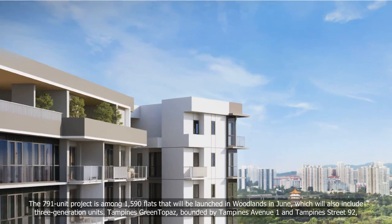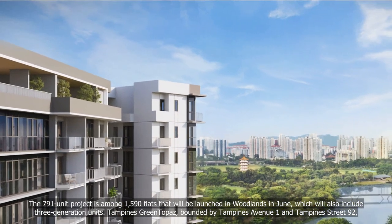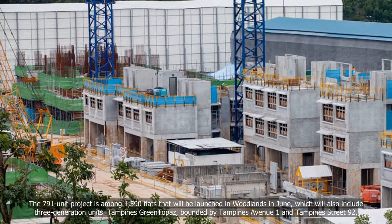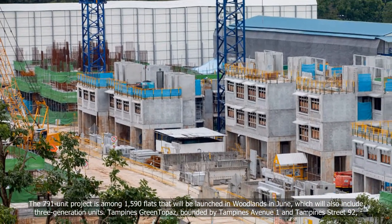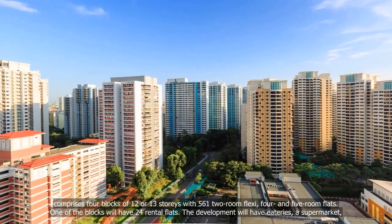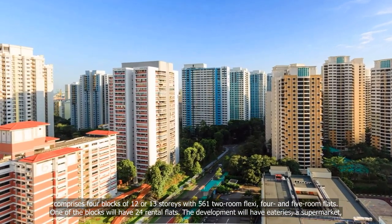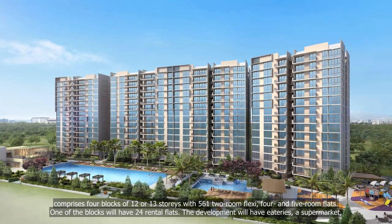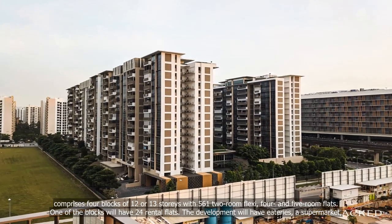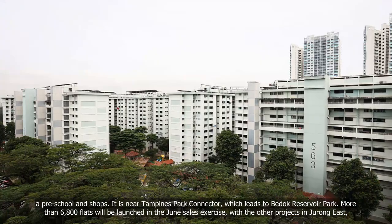The 791-unit project is among 1,590 flats that will be launched in Woodlands in June, which will also include three-generation units. Tampines Green Topaz, bounded by Tampines Avenue 1 and Tampines Street 92, comprises four blocks of 12 or 13 storeys, with 561 two-room flexi, four- and five-room flats. One of the blocks will have 24 rental flats. The development will have eateries, a supermarket, a preschool and shops.